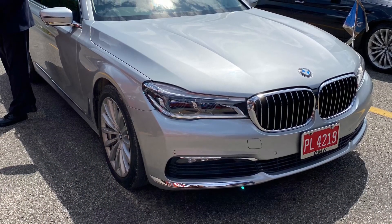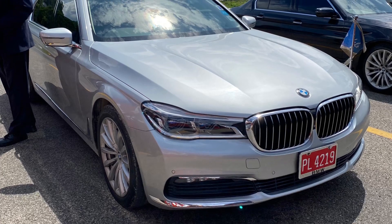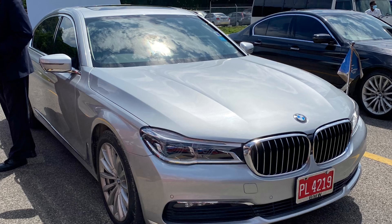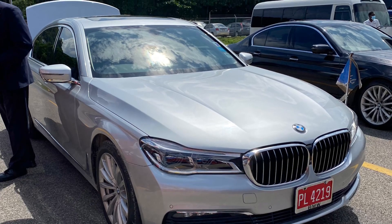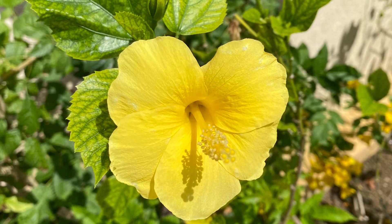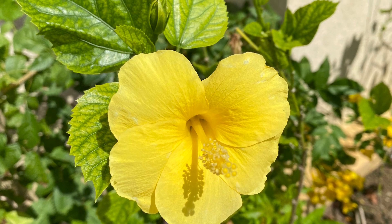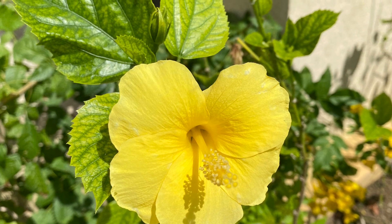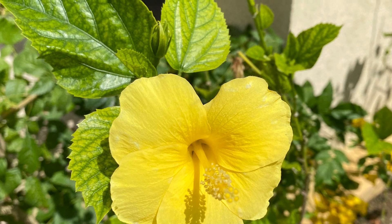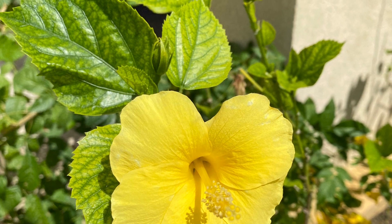Accommodations at Sandals Royal Caribbean include magnificent swim-up Crystal Lagoon Suites, suites with tranquility soaking tubs for two, exquisite one-of-a-kind over-the-water private island butler villas with infinity pools, and over-the-water private island butler honeymoon bungalows. The villas and bungalows are accessed from the private island. There are five villas and 12 bungalows that together form a heart shape over the Caribbean Ocean.